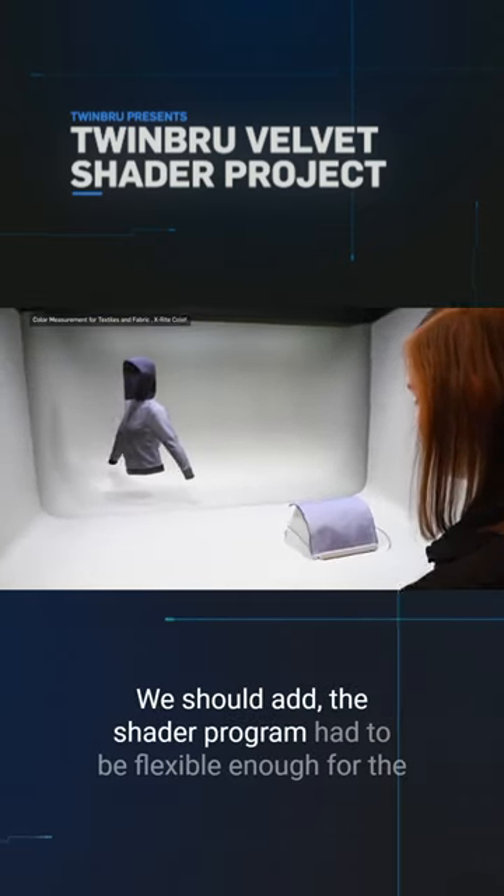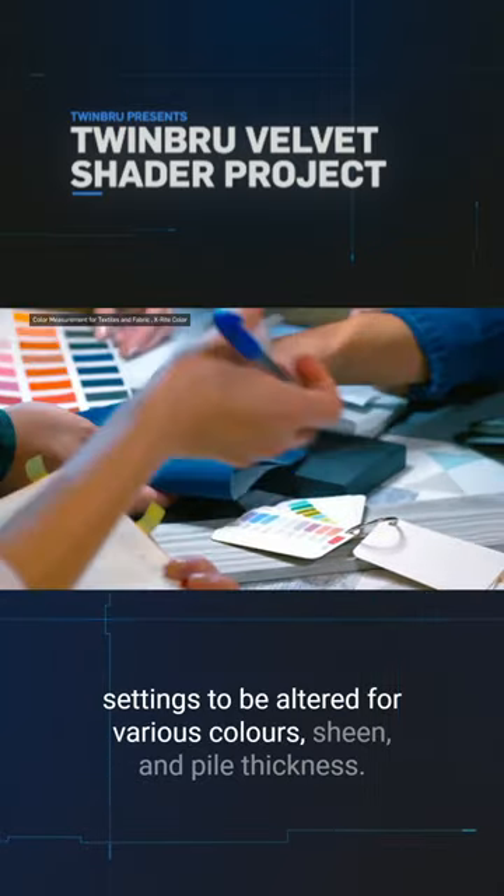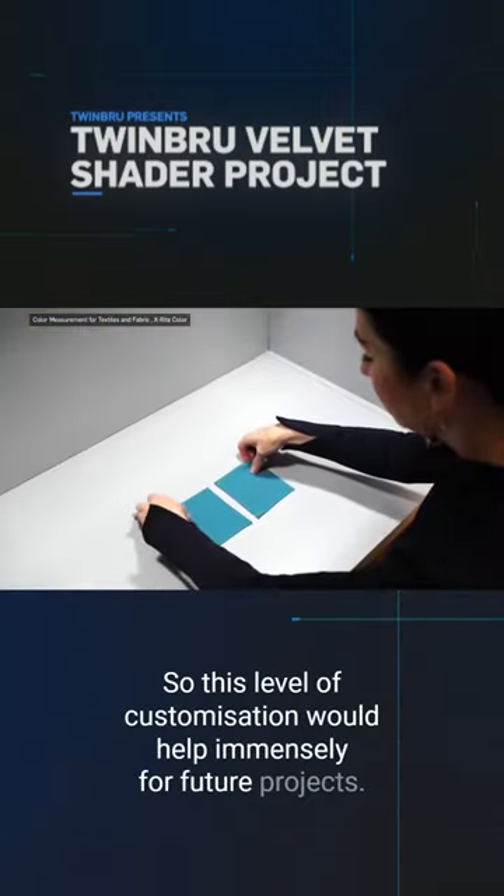We should add, the shader program had to be flexible enough for the settings to be altered for various colors, sheen, and pile thickness, so this level of customization would help immensely for future projects.